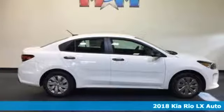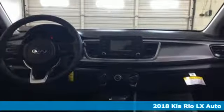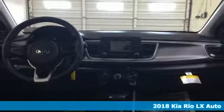Here's a 2018 Kia Rio. When you're ready for fun, ready for fuel efficiency, and ready for function, you're ready for this Rio.